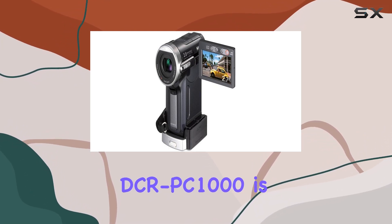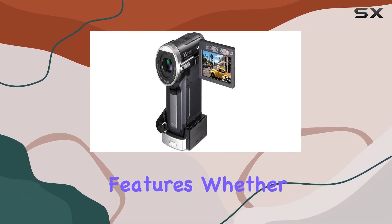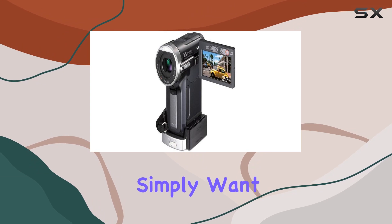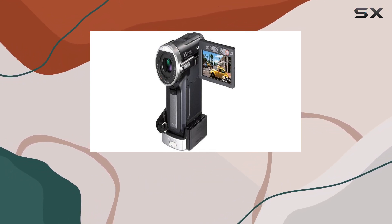In conclusion, Sony's DCRPC-1000 is a powerhouse, blending cutting-edge technology with user-friendly features. Whether you're an aspiring filmmaker or simply want to capture life's moments in stunning detail, this MiniDV Handycam is a worthy companion.